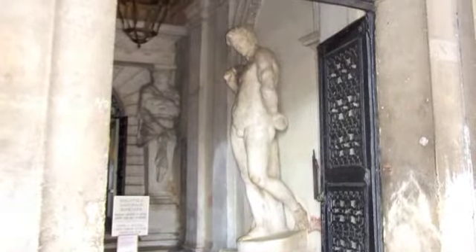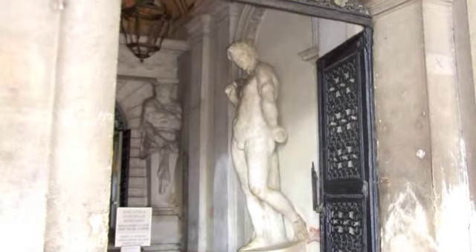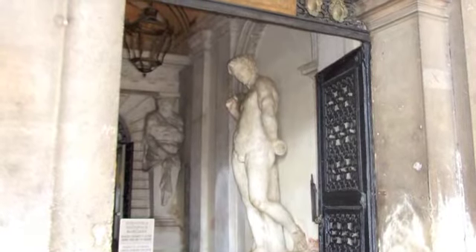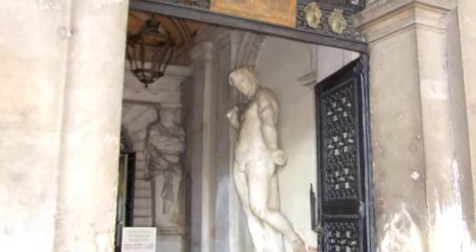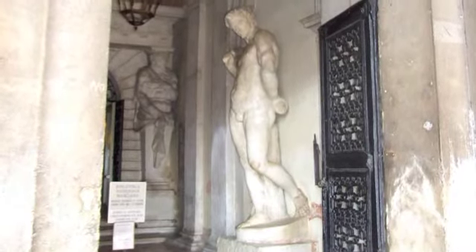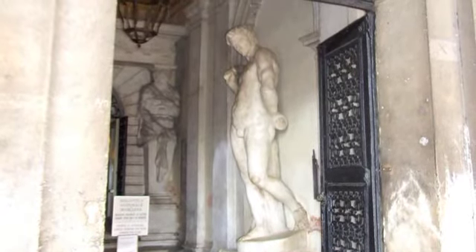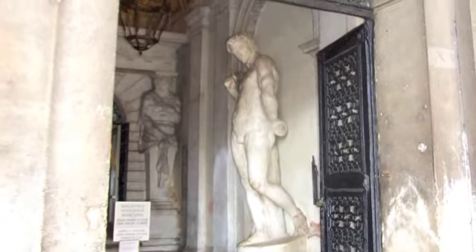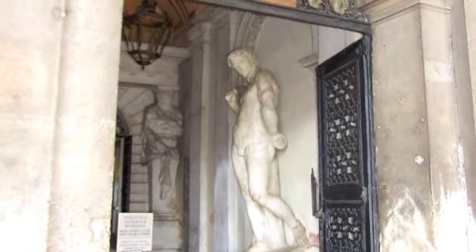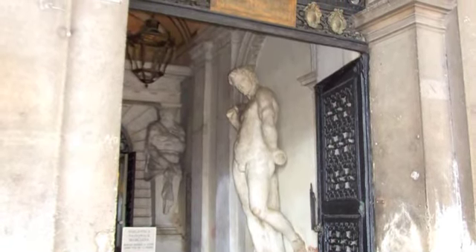The library was originally designed by Sansovino in the Roman Renaissance style and began construction in 1537, after the demolition of the shops in the Piazzetta. Vincenzo Scamozzi undertook the rest of the construction once Sansovino died. Before his death, the first 16 arcaded bays of his design were constructed, as well as work on frescoes and other decorations. In 1588, Scamozzi took over and finished the additional five bays.